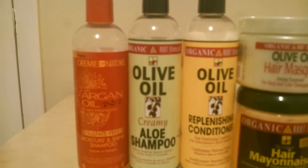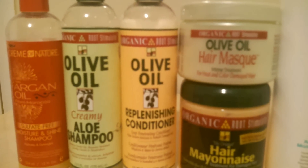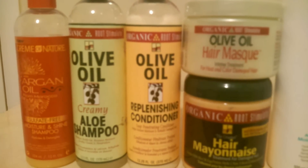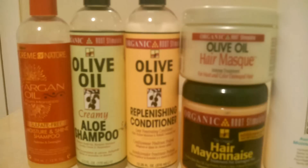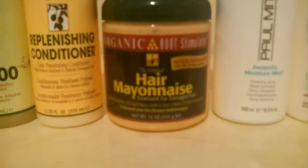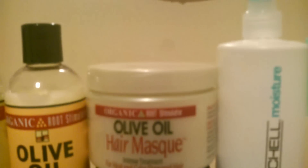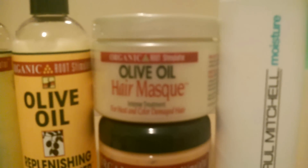My conditioner is the olive oil replenishing conditioner, and I really do love this conditioner. Sometimes I use it as my light protein treatment. The hair mayonnaise is my heavy protein treatment, and I use this once a month or depending on when my hair needs it.